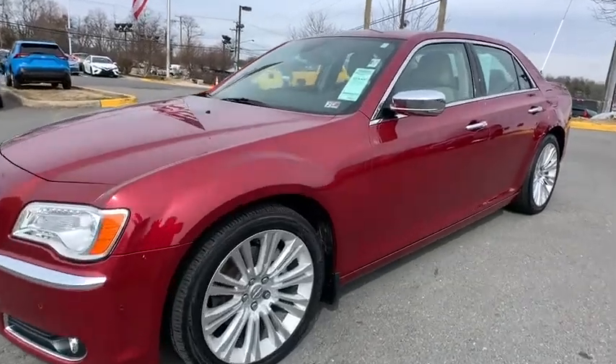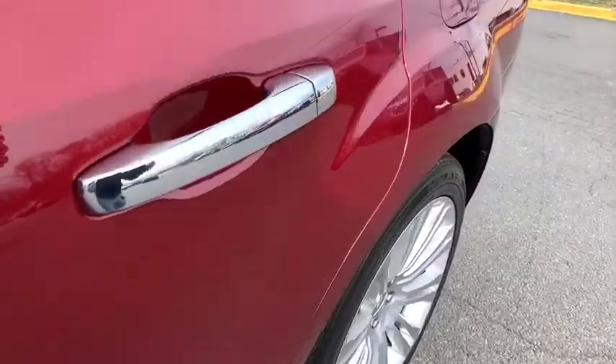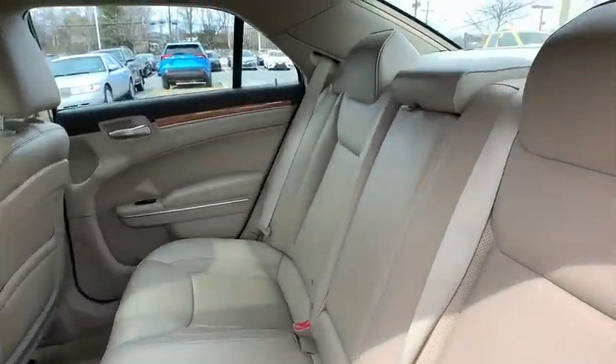Make a great choice today with the 2014 Chrysler 300. The Chrysler 300 combines sport and luxury in one unique and powerful package. If you're looking for elegance and performance, the 300 delivers.